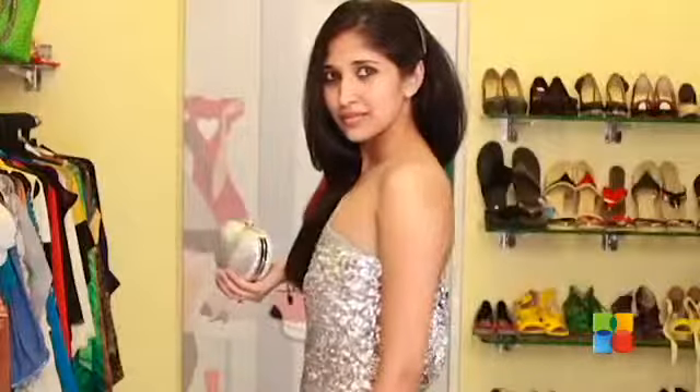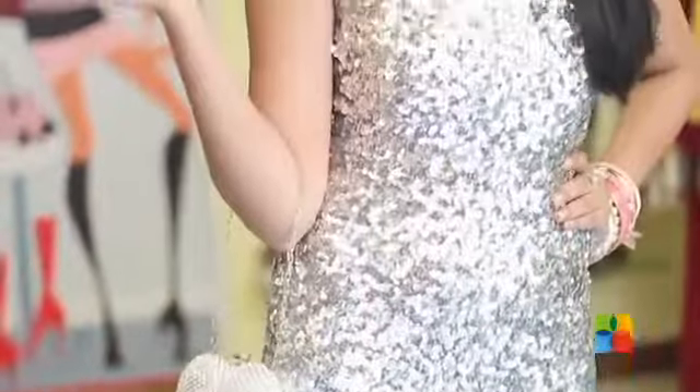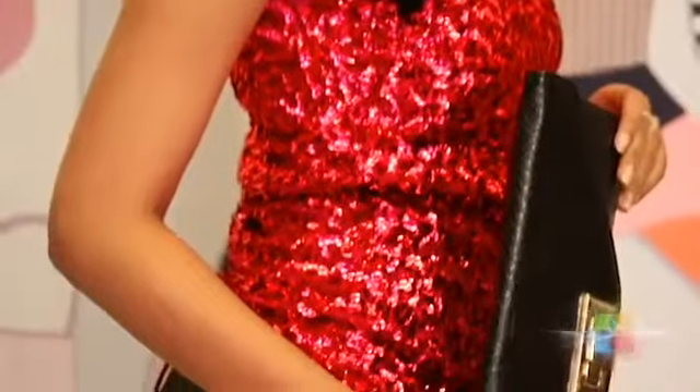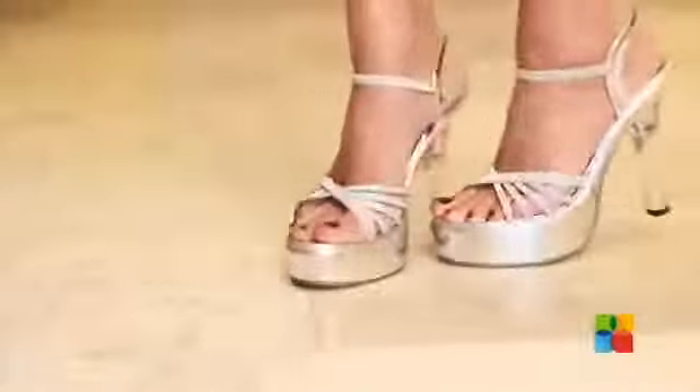These dresses are going to make you look flattering and like an absolute diva. Since these come in single solid colours, you can always just contrast your accessories and shoes and make do with what you already own.